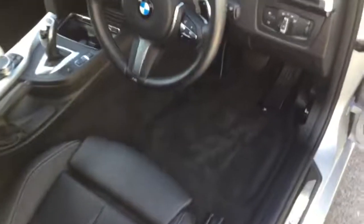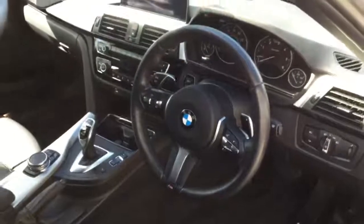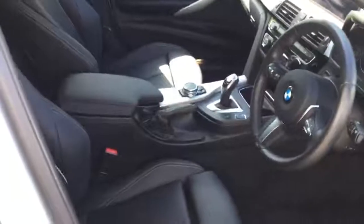The carpets and everything are in very good condition — it's still got the carpet mats from new. It's got the M Sport steering wheel and also the M Sport seating, which are in black Dakota leather with a grey highlight, which goes really well in the silver and black car.